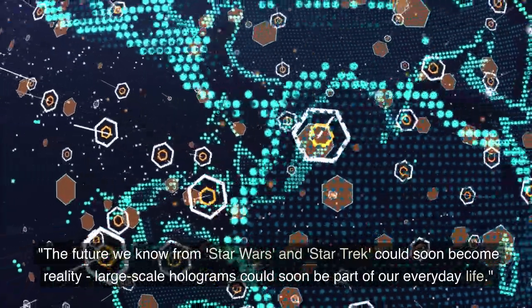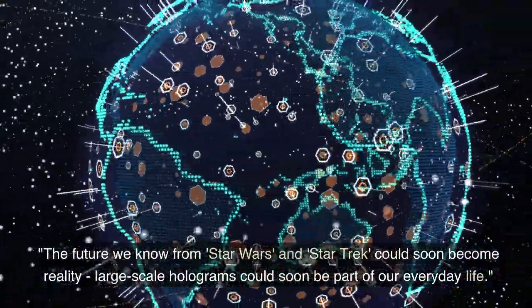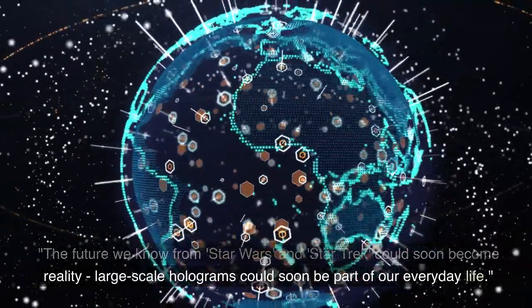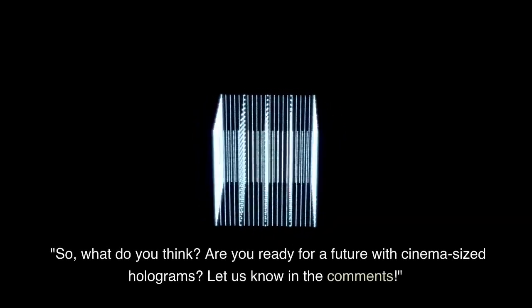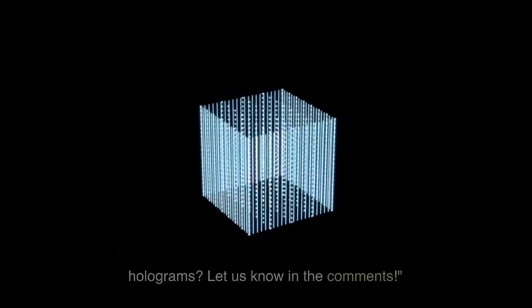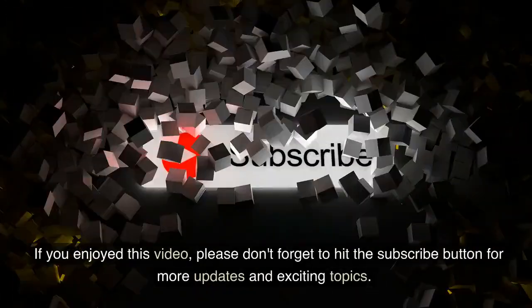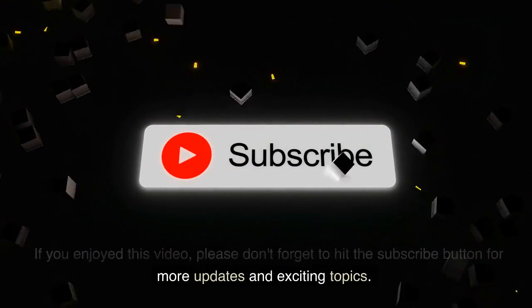The future we know from Star Wars and Star Trek could soon become reality. Large-scale holograms could soon be part of our everyday life. So, what do you think? Are you ready for a future with cinema-sized holograms? Let us know in the comments. If you enjoyed this video, please don't forget to hit the subscribe button for more updates and exciting topics.